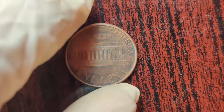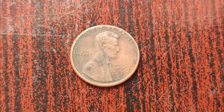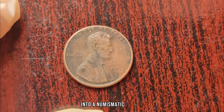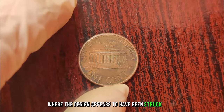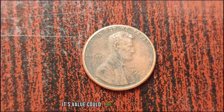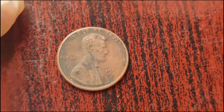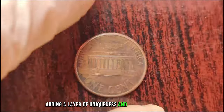Throughout the minting process, errors can occur, ranging from minor imperfections to truly extraordinary anomalies. The 1993 D Lincoln penny is particularly sought after by collectors due to several known errors. One of the most coveted is the double-die error, where the design appears to have been struck twice, resulting in a distinct doubling effect on the features of Lincoln's profile or the lettering. Other notable errors include off-center strikes, clipped planchets, and die breaks, each adding a layer of uniqueness and value.